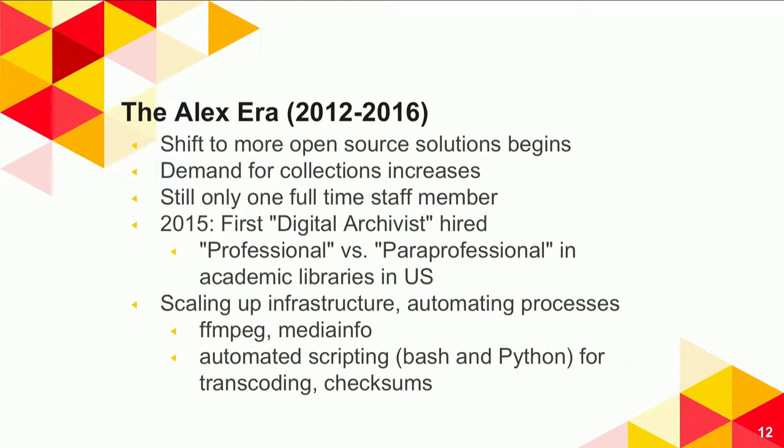The Alex era runs roughly 2012 to 2016. During this time we start to see both more open source solutions and a really increasing demand for our collections. It's a very particular demand — we get a lot of student and academic researchers, but because of the nature of our collections we also get a lot of production companies working on documentaries or podcasts, always in a hurry. There was still only one full-time staff person involved with digitization and digital preservation.